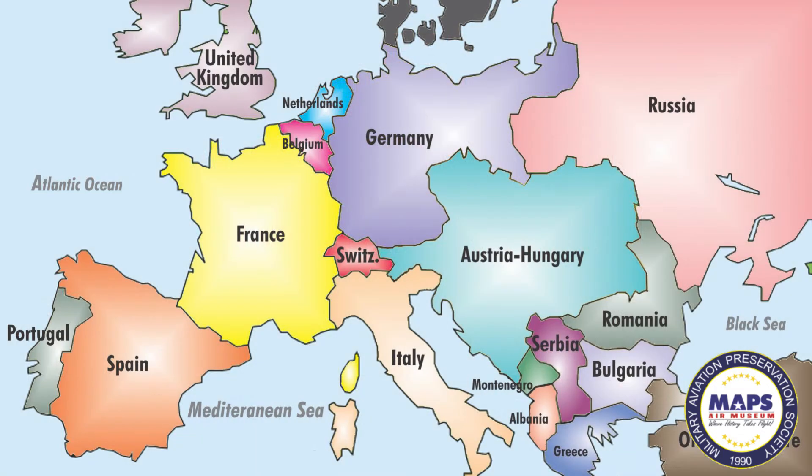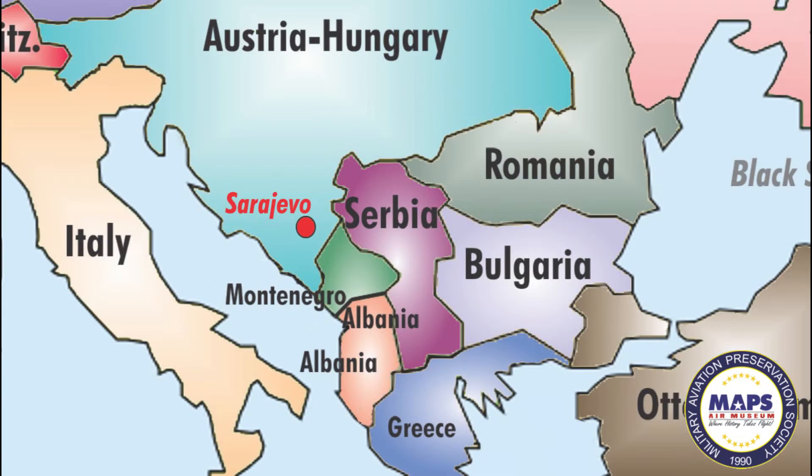World War I was a struggle on a global scale. It involved nearly all of the major European powers: Germany, the Austro-Hungarian Empire, France, Great Britain, Italy, Russia, as well as the United States. The war started in the Balkans in southeastern Europe and spread through a series of interlocking treaties and alliances.